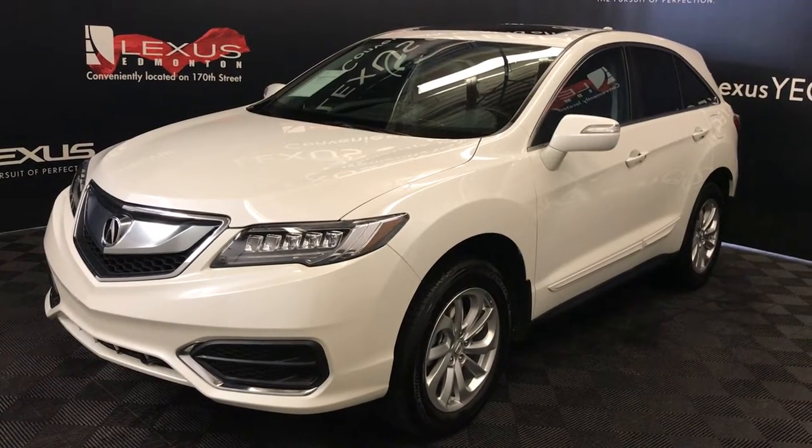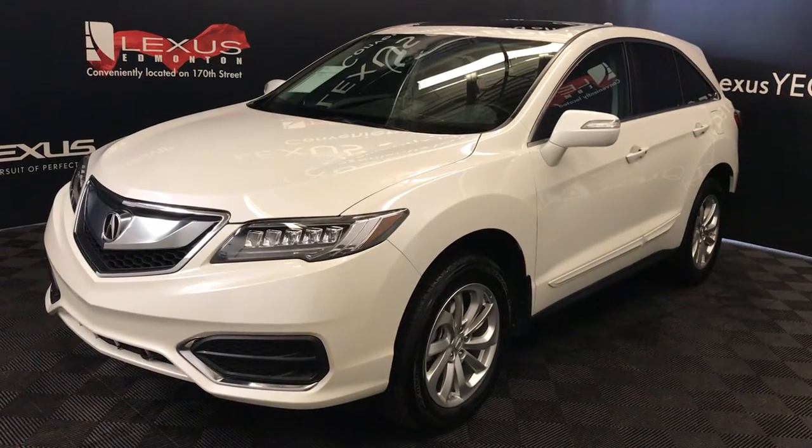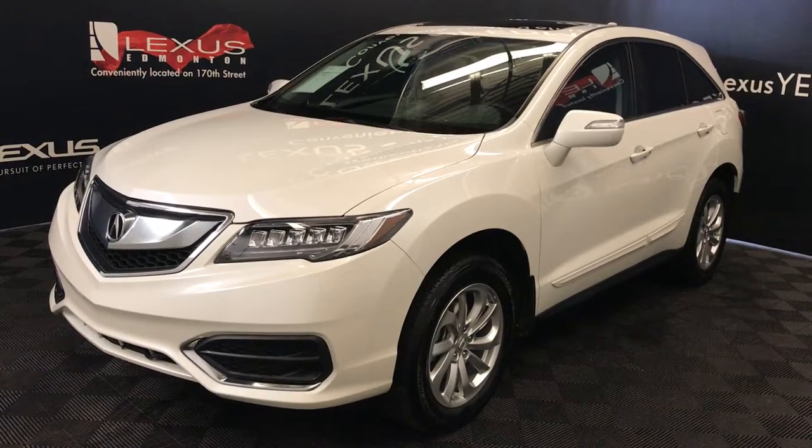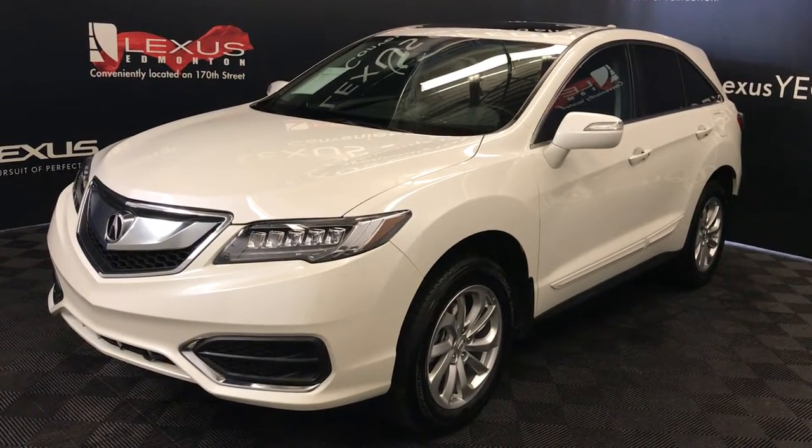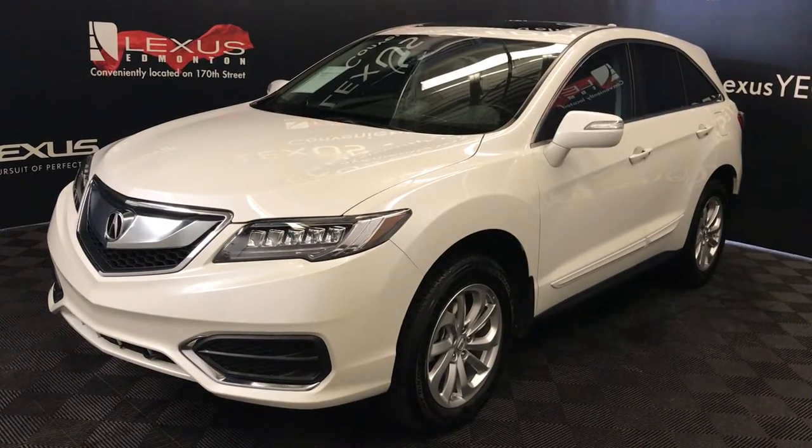We're looking at a pre-owned 2016 Acura RDX — six-speed automatic, 3.5-litre six-cylinder engine, all-wheel drive, white exterior, black leather, four-door, five-passenger.